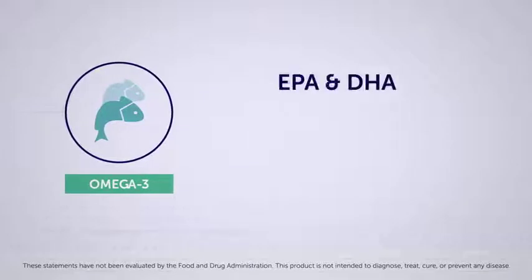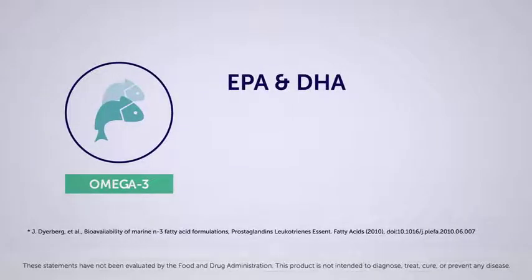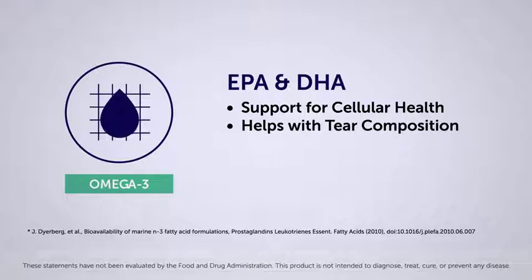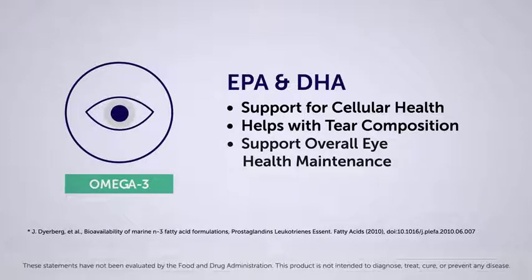The omega-3s EPA and DHA, when in a cleaned triglyceride form, have been shown to provide support for cellular health. What's more, EPA and DHA are the two essential fatty acids that the body can use to produce a tear, help with tear composition, and support overall eye health maintenance.